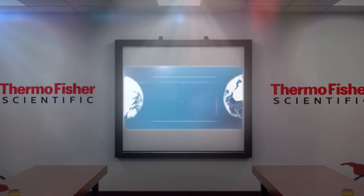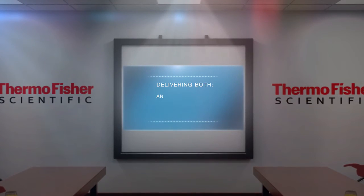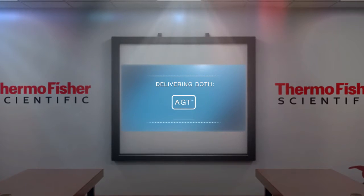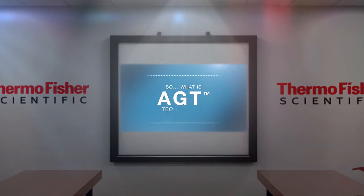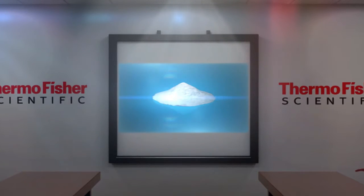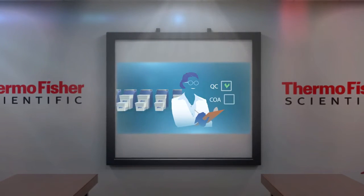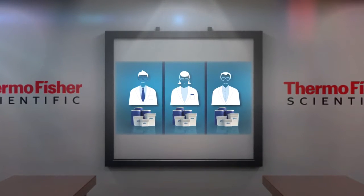This new state-of-the-art facility is a world class manufacturing facility and will produce both animal origin free dry powder media and Advanced Granulation Technology, or AGT. AGT technology takes complex media formulations and combines them into a single part media preparation, enabling consistent, repeatable results from batch to batch, and providing a flexible, simplified workflow, all at the highest quality you have come to expect from Gibco.